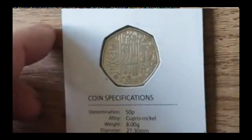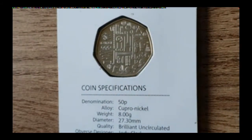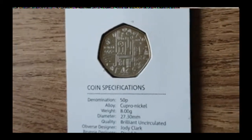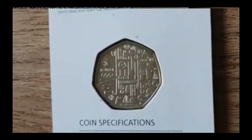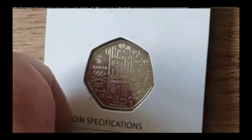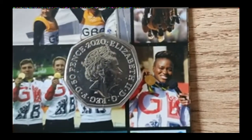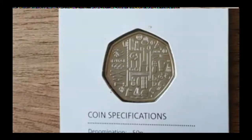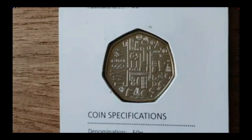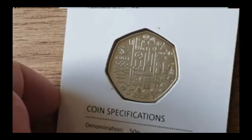Just a reminder — if you become a member for £1.99 a month you get entered into a draw to win the 2020 Team GB coin. It might not be this carded version — it might be one I've got in a capsule. That'll be drawn at the end of the month, and I really do appreciate all your support and help that you give me on the channel.